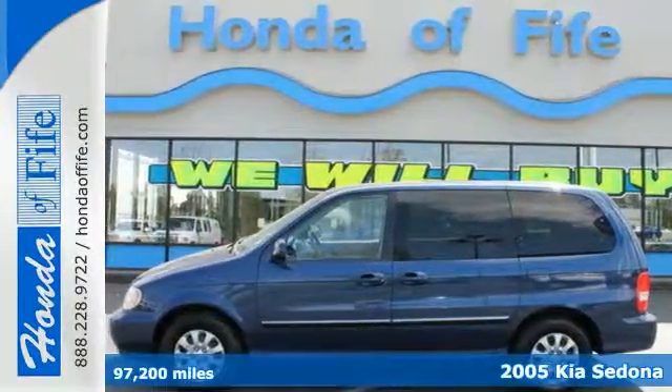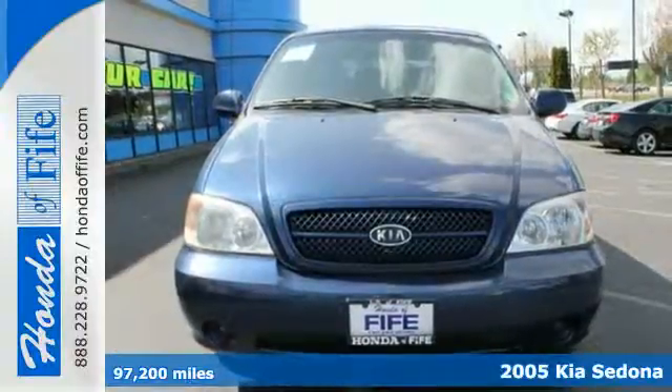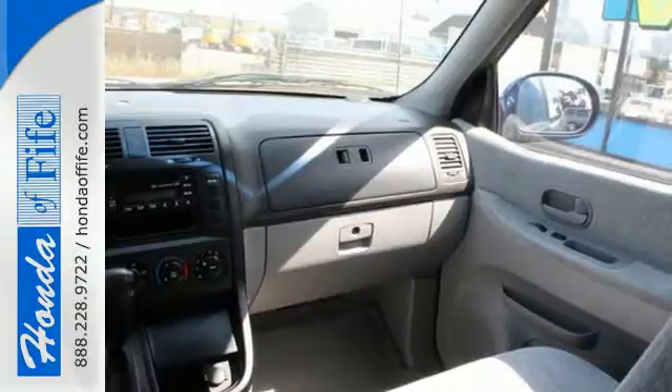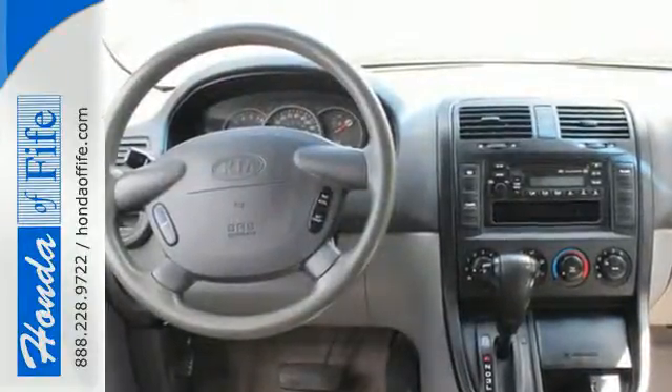It's a 2005 Kia Sedona. Standard safety features on the O5 Sedona include driver and passenger front airbags, power brakes, intermittent windshield wipers, rear window defroster, and a 5-star crash test rating.